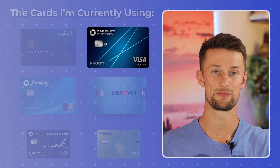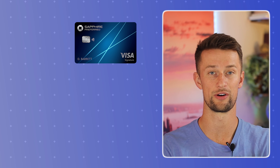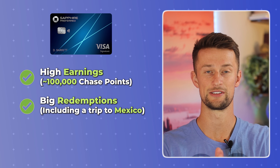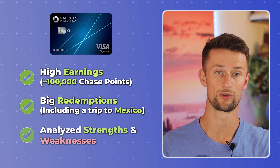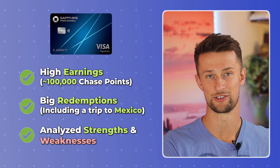It's been one full year with the Chase Sapphire Preferred. Since I've gotten this card, it's been a core part of my wallet setup. I've spent consistently on it, earning almost 100,000 Ultimate Rewards points, made big redemptions, and feel strongly enough to know exactly where this card has truly exceeded my expectations and also where it's fallen short.